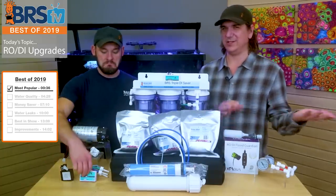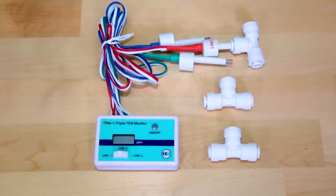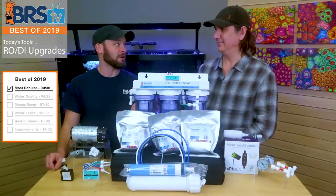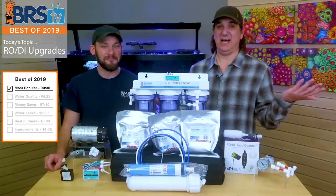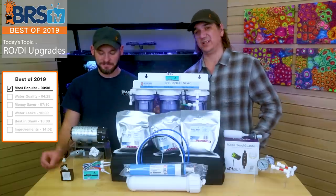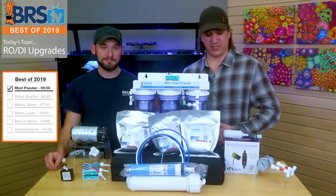Number one most popular is the float valve, but we have a couple of honorable mentions because there are thousands of each of these sold. The next one is just an add-on TDS meter. This tells you that you're filtering properly and your filters are working. Like a fuel gauge in your car that tells you when it's time to replace it — if you don't have one, you have no idea when it's working properly or when it's going to be empty. The inline ones are nice because you can't get any contaminants in the cup you're trying to get a reading from.